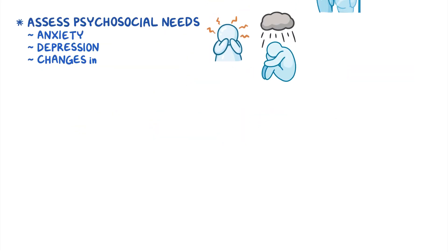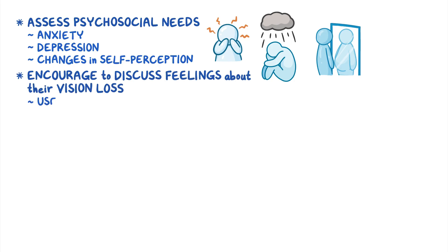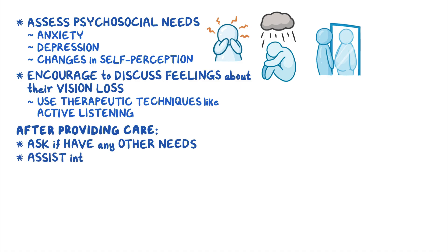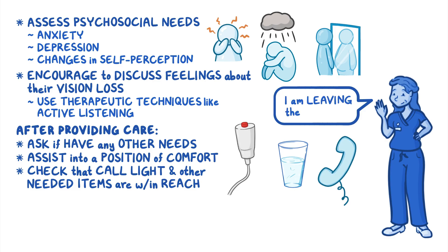Assess the client's psychosocial needs, such as anxiety, depression, and changes in self-perception. Encourage them to discuss their feelings about their vision loss, and use therapeutic techniques like active listening. After providing care, ask if they have any other needs, assist them into a position of comfort, check that the call light and needed items are within reach, and let them know when you are leaving the room.